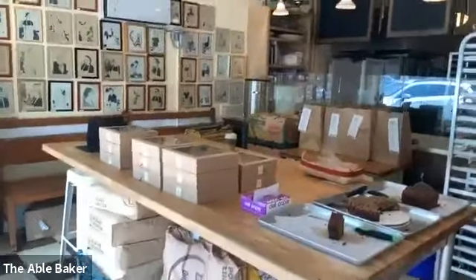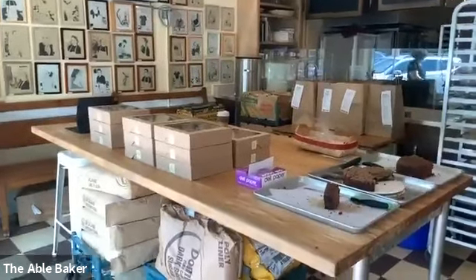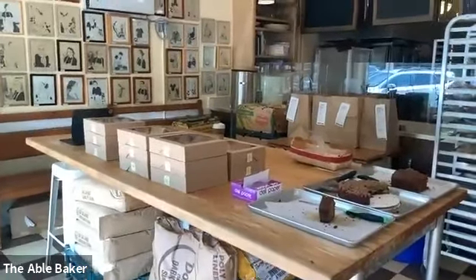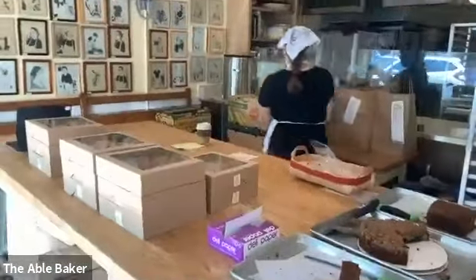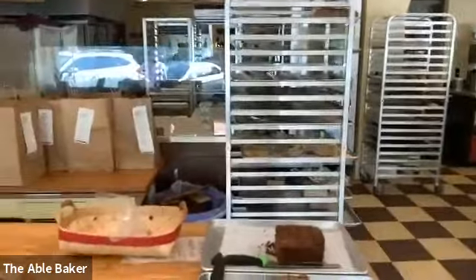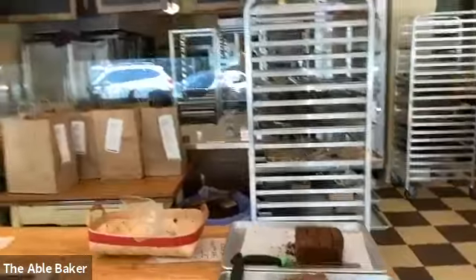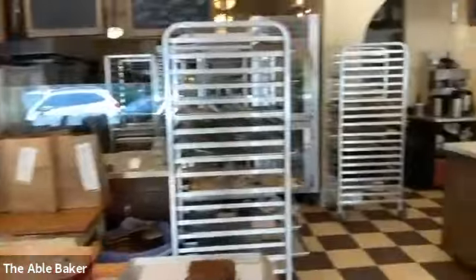Where we used to have a big space for customers and separate tables, we now have one big table that the staff uses for laying out product — I was rolling pie shells here the other day. Sometimes we sit here and use it as office space for working on the website. Those bags are deliveries that are going to happen later today. This used to be our customer area, and now it's production space.